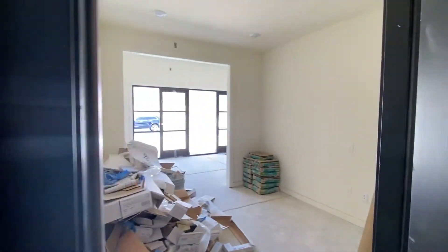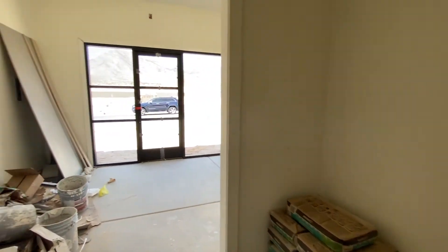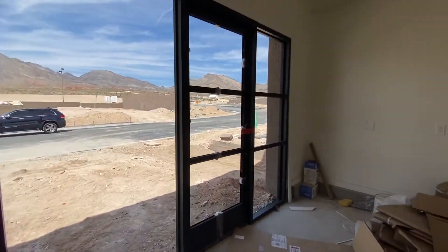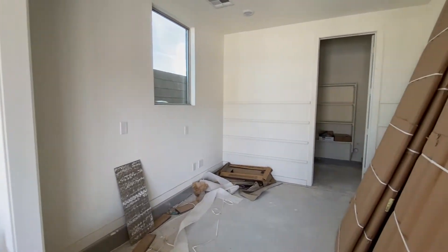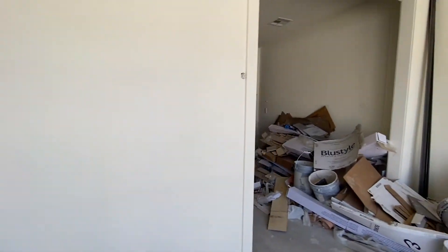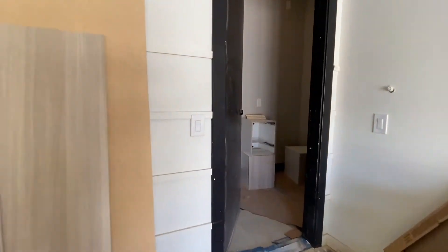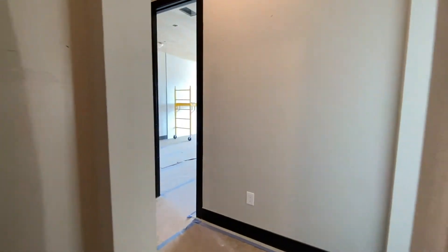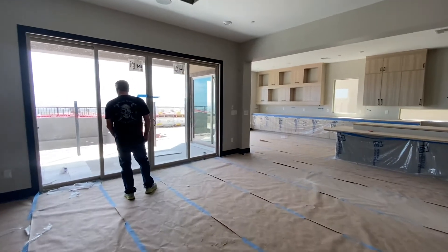Since this will be the sales office, there are more walls up in this area than there normally would be. But this would be a three-car tandem on this side of the garage, and then you would have your single-car garage on the other side. And here we are back again in this great room and kitchen.